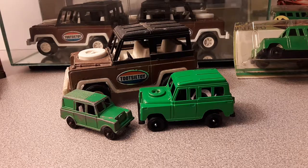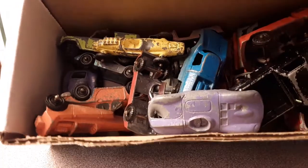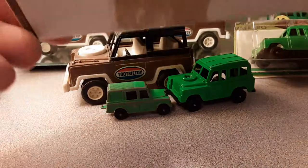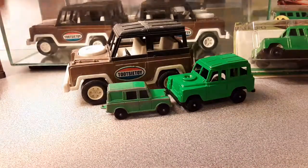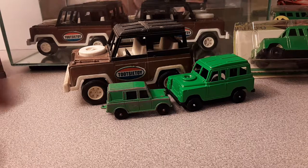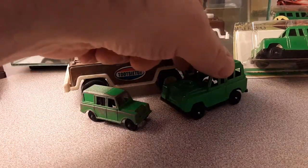Tootsie Toys! That's right! We've all got this box, don't we? Old Tootsie Toys — you gotta buy this to get that. But we're going to throw that aside, because that's not the Tootsie Toys we want to talk about. It's the Tootsie Toy Land Rovers we want to talk about today.